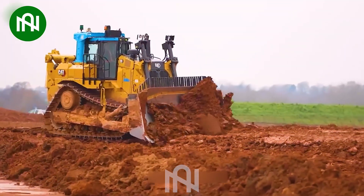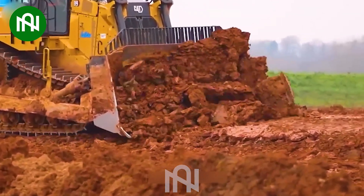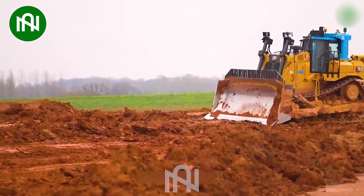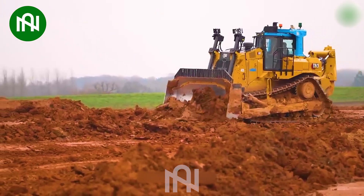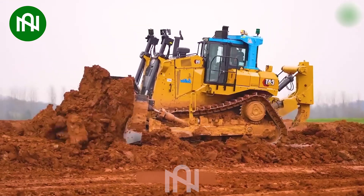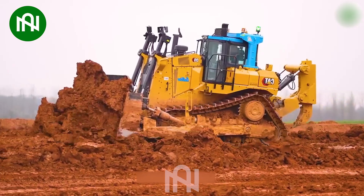The CAT D9 Bulldozer, a construction powerhouse with a 950hp engine, performs tasks like flattening, digging, and grading with unparalleled efficiency. Its advanced control system and impressive load capacity make it a standout in the industry.